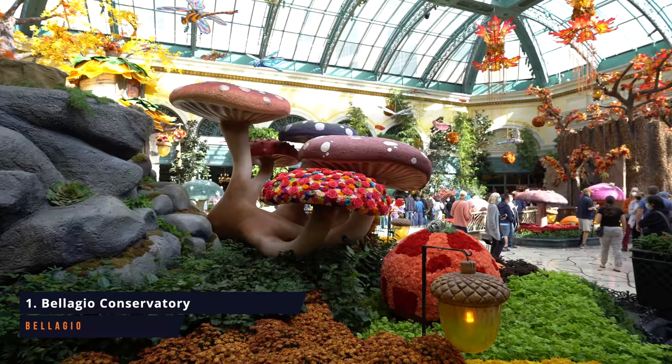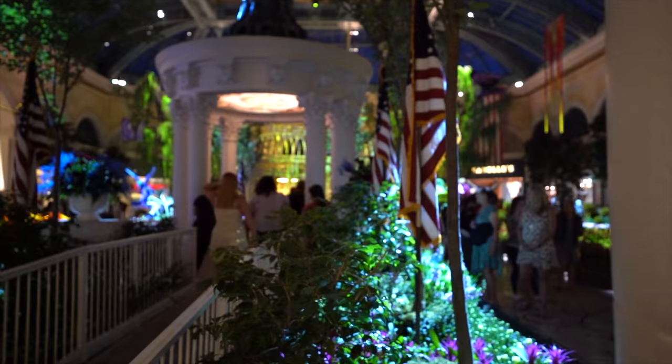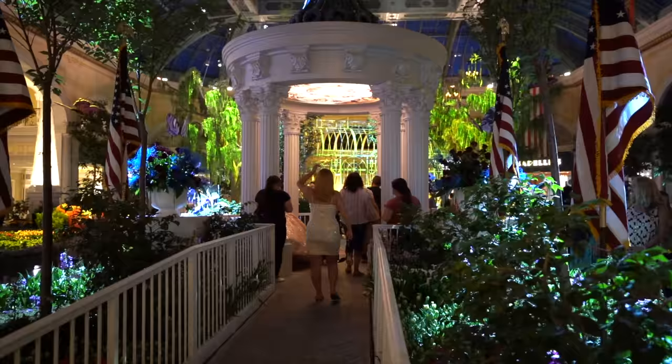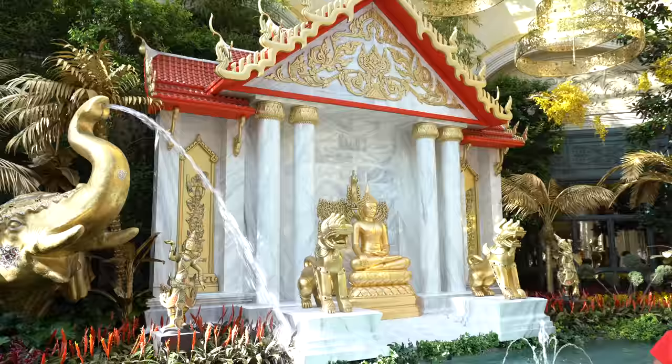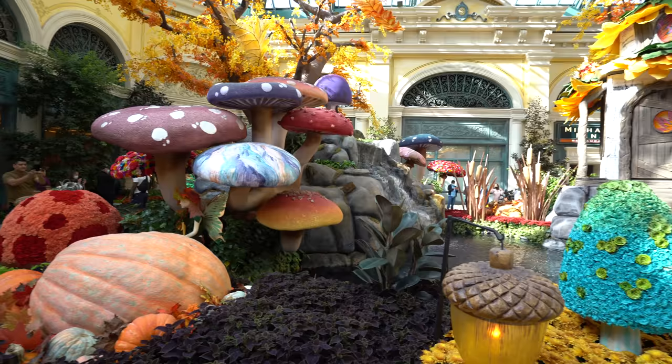We've made it to the Bellagio Conservatory. Here you can come to take some amazing pictures and enjoy the wonderful smells from all the fresh flowers. This is one of my favorite places to come, especially at night — it's very quiet and it looks even more beautiful with all the lights. The Bellagio Conservatory changes five times a year to reflect the seasons and the new year. Anytime I come in here I just feel like I'm in heaven. I love this spot and it's completely free to come and see.